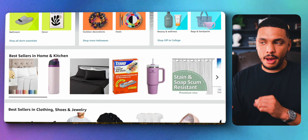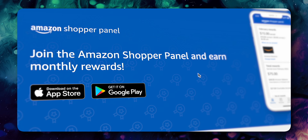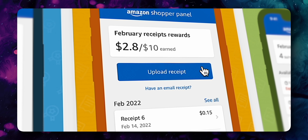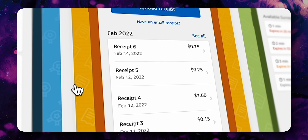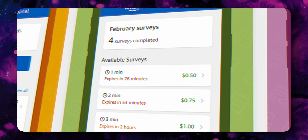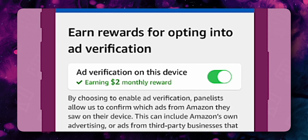You've probably shopped on Amazon.com a few times in your life and usually you're the one spending money. But with the Amazon Shopper Panel, Amazon will send you money. Just for taking pictures of your receipts, you can earn $10 per month. You can also earn additional rewards each month for taking short surveys or if you enable ad tracking on the app.